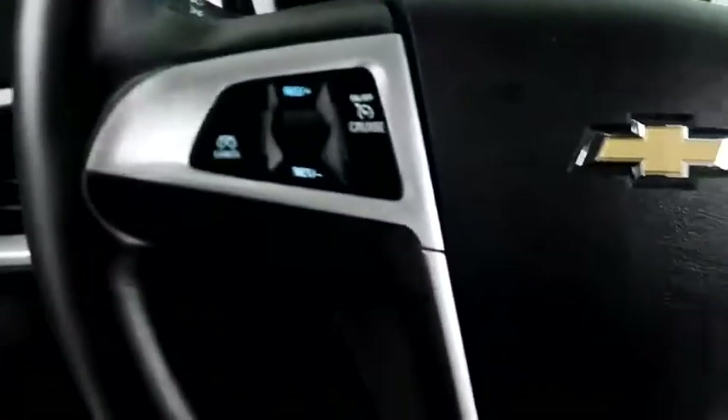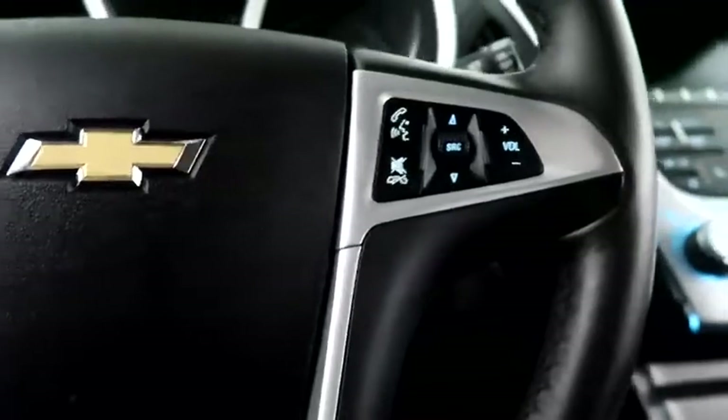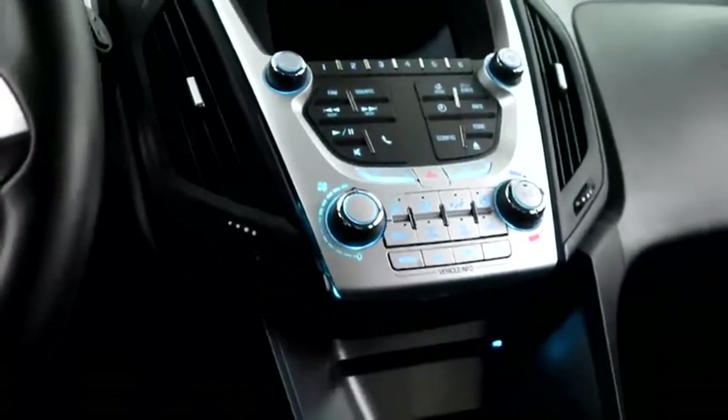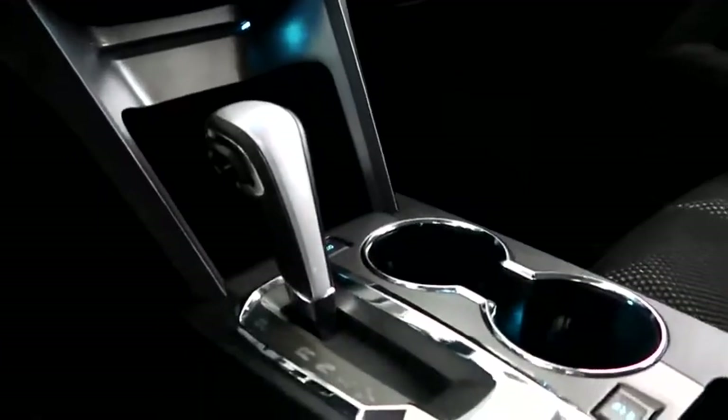Cruise, audio, and Bluetooth controls are here. Full touchscreen that includes your stereo. Climate control and your automatic transmission is here as well.